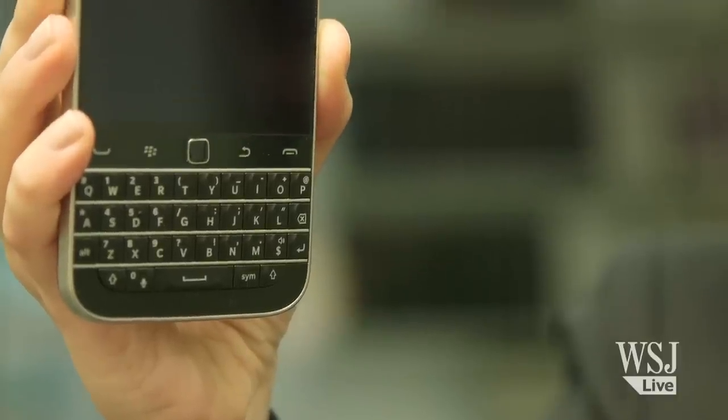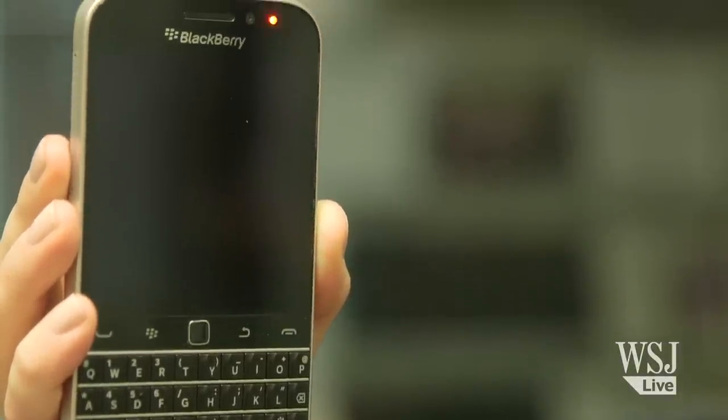It's got a fantastic physical keyboard, that always reliable LED to tell you you've got a message, and a trackpad. It even has Brick Breaker.